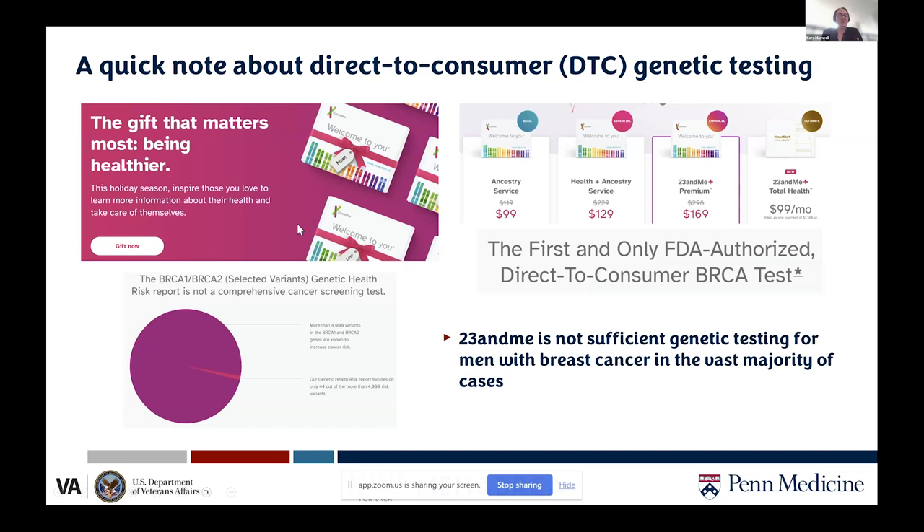A quick note about direct-to-consumer genetic testing: 23andMe advertises as the first and only FDA-authorized direct-to-consumer BRCA test, but they are open about testing only a very tiny proportion of BRCA1 and 2 variants. Up until recently they tested only three variants associated with the Ashkenazi Jewish population; they now test 44 variants. However, that is still a fraction of all possible BRCA1 and 2 variants, and 23andMe is absolutely not sufficient genetic testing for any man with breast cancer.